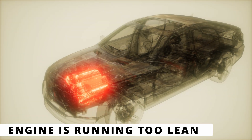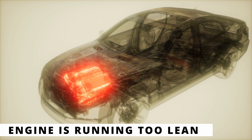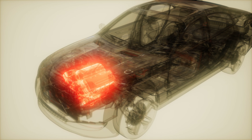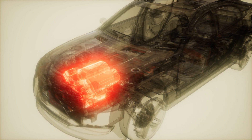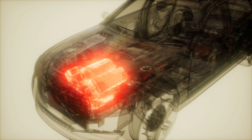Another possibility is if the engine is running too lean due to a vacuum leak, low fuel pressure, or a faulty MAF sensor, it can cause the P0137 code. If you're also seeing lean codes like P0171 or P0174, check for intake leaks, weak fuel pumps, or a dirty mass airflow sensor before replacing the oxygen sensor.